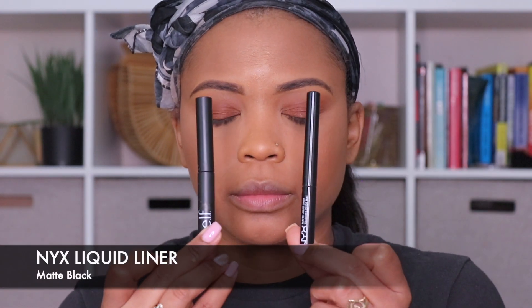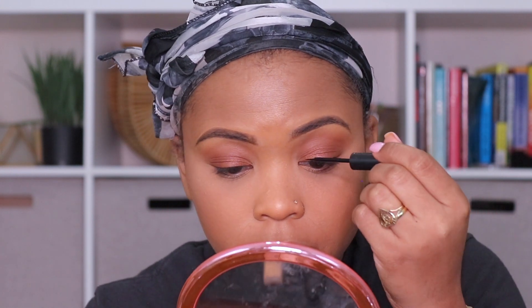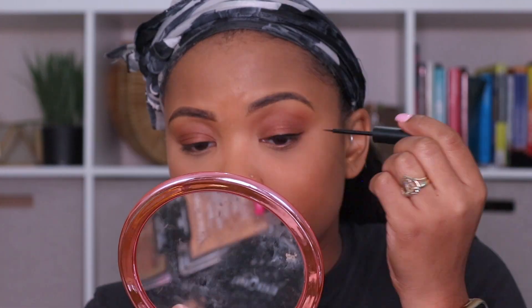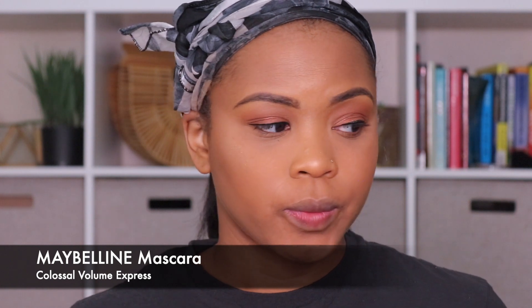I take a shimmery color and apply that directly to my lid — it may be easier to use your finger or a flat brush to do this. For eyeliner I'm using the NYX liquid liner in the color black. I don't do any fancy winged liner, just very simple. For mascara, Maybelline has been my favorite brand, so I'm using the Maybelline mascara and just applying a couple coats to the top and to the bottom if you choose.